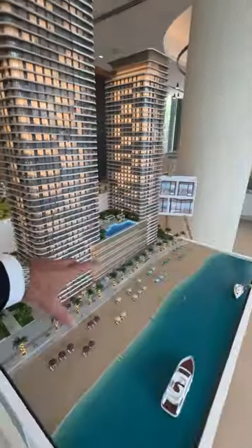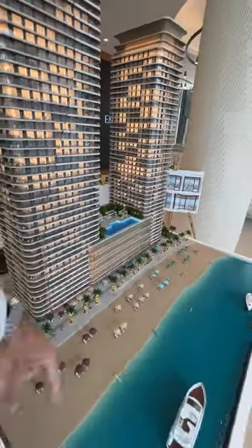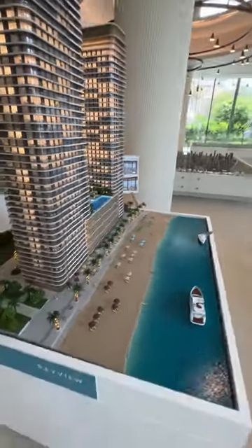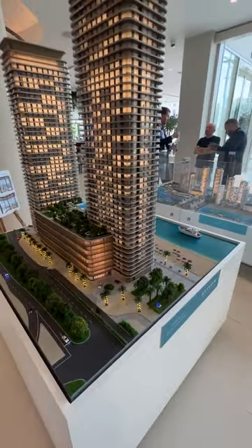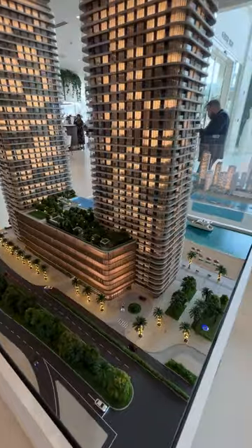You can see that there is a swimming pool on the podium level, and a private beach — absolutely private from the different residences, even from the buildings that are located on the side.